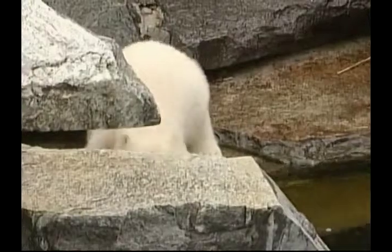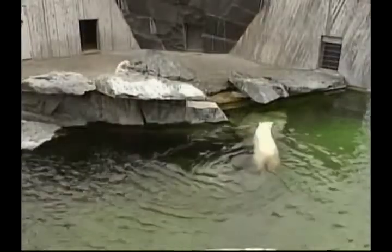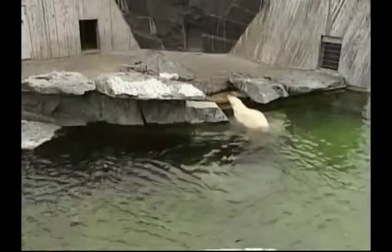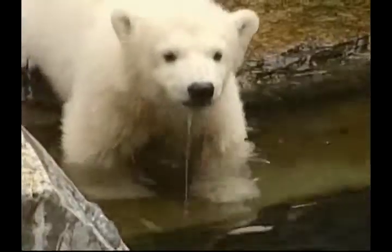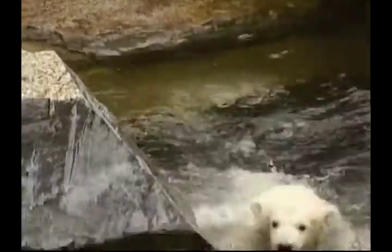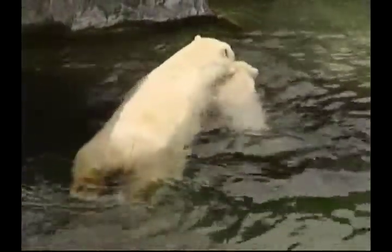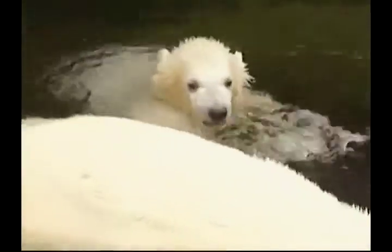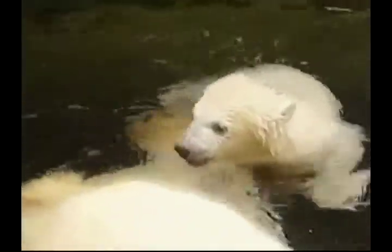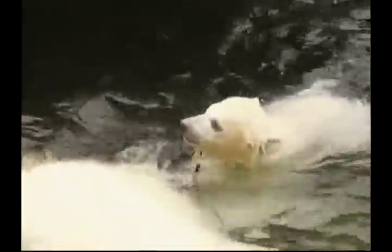Thanks to their fur and thick layer of blubber, they're able to keep very warm, even when they're in the icy water. Corinna encourages Wilbear to come into the water often, so she can teach him how to swim and feel confident, because this is where he'll be spending most of his time. At this age Wilbear is a little nervous, but soon feels brave enough to paddle out and swim with his mother. As well as being great swimmers, polar bears have a brilliant sense of smell, which they use for hunting food.